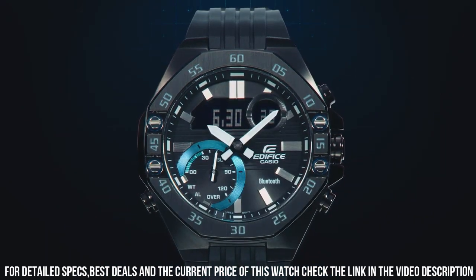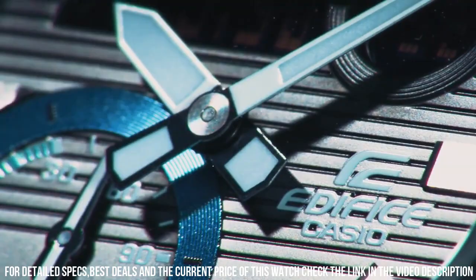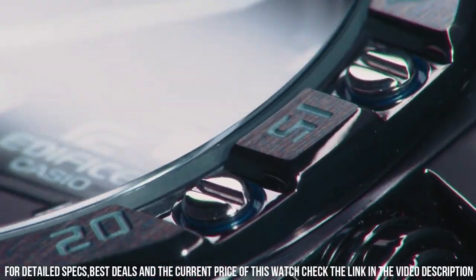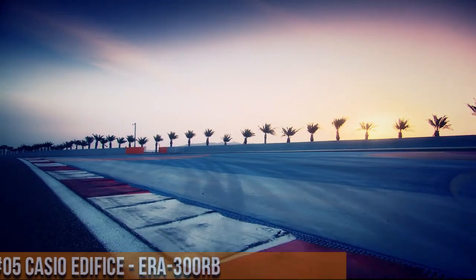Case thickness: 12.5 millimeters. Band material: plastic. Band size: men's standard. Band width: 5.1 centimeters.